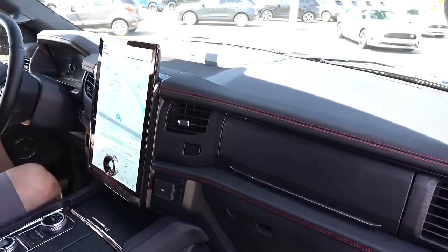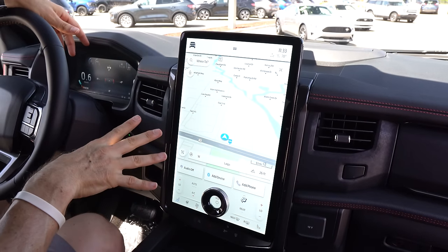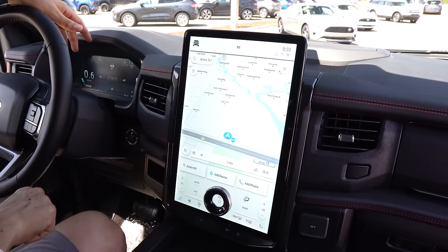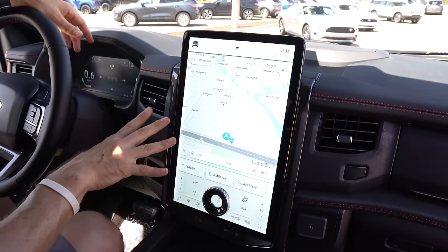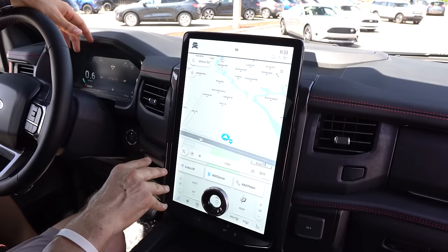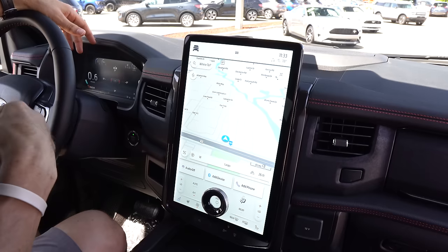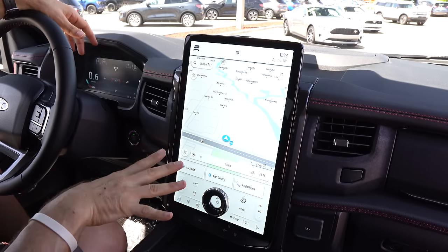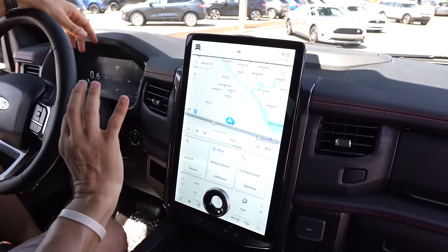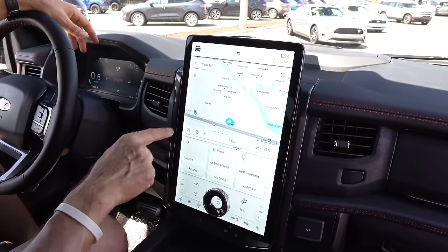Plucked right from the Mach-E is that 15-inch infotainment system — let me know what you think, because this is all new for 2022. Besides the updates outside, this is one of the big updates to the interior. Have they integrated it nicely? I think they did a better job than in the Mach-E. I'm not really in love with a vertical infotainment, but you do have wireless Apple CarPlay, wireless Android Auto, and this is the Sync 4 system with navigation. One thing I've always liked about Ford's Sync setup is that it's easy to use and very intuitive.